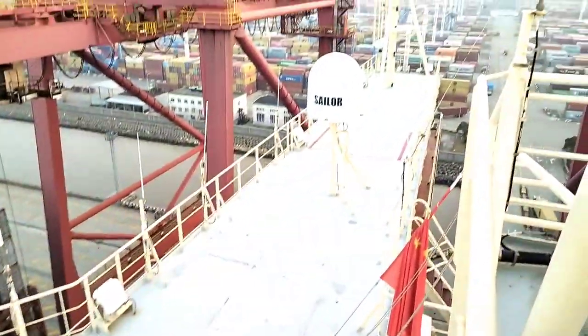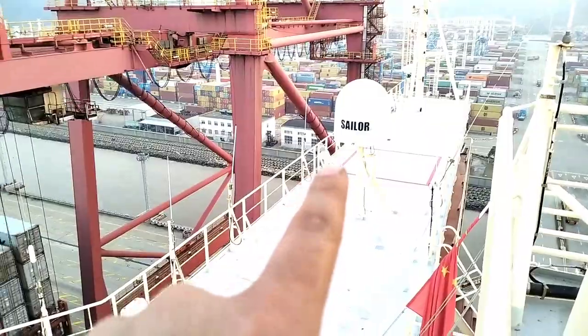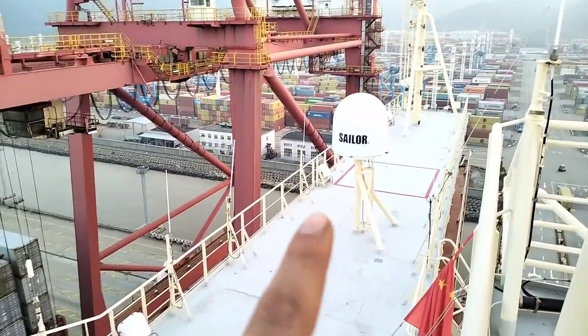So this is Monkey Island. And that is a VSAT which provides us internet through the satellite.